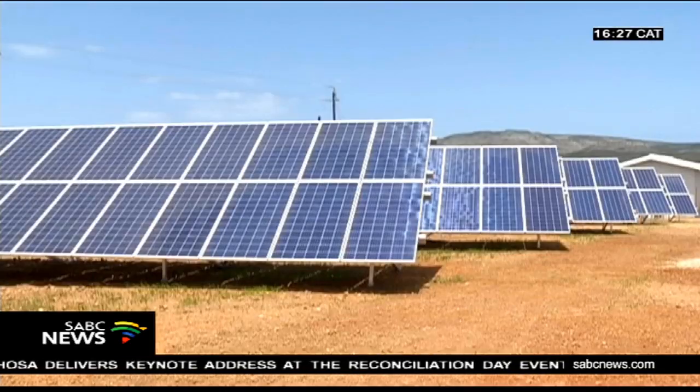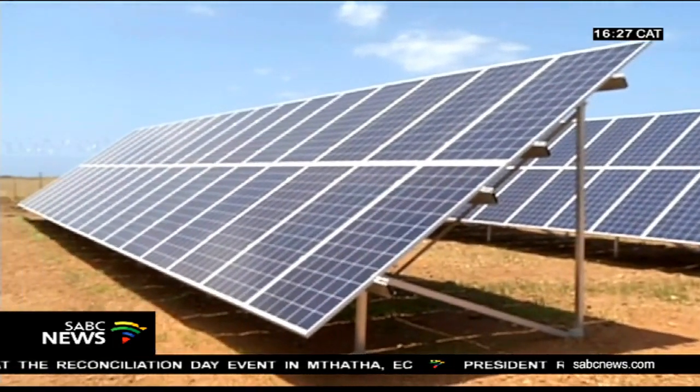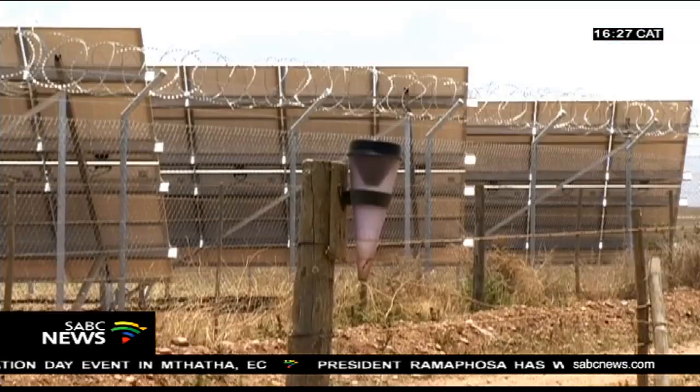It's a desalination plant using reverse osmosis, but also the first type of desalination plant in the world that uses solar energy. We are particularly happy that this project will bring water security to this tourist town of Witsant in the Western Cape.